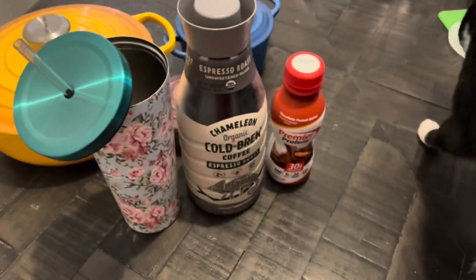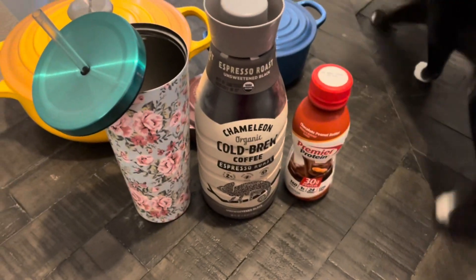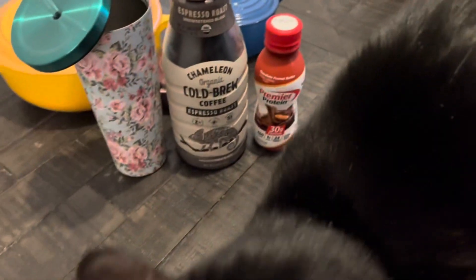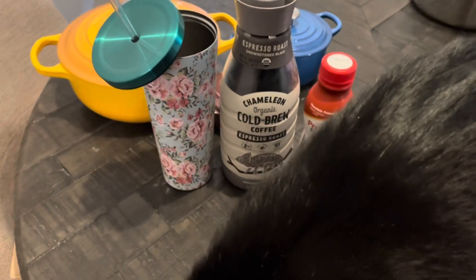So I'm going to try the Chameleon cold brew coffee — it's the only one I've seen in the espresso roast. Good morning, girl. Somebody's in the sink. I'm going to get the cat off the table and then I'm going to make my coffee. It's a good Monday. Splash says good morning.